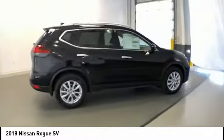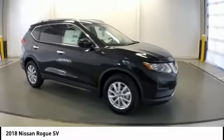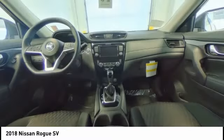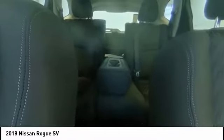Here are some of this vehicle's great options: traction control, power lift gate, air conditioning, dual airbags, power steering, four-wheel disc brakes, center armrest, power windows, electronic stability control, rear window defroster.